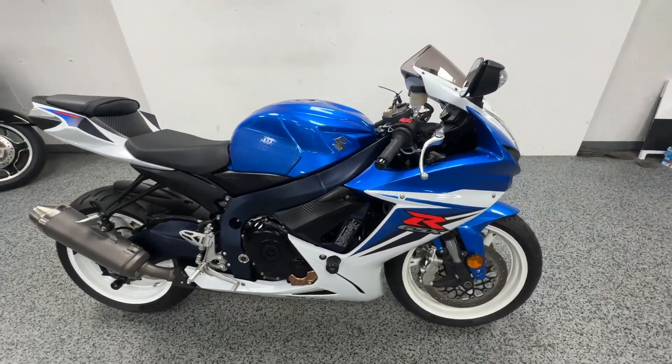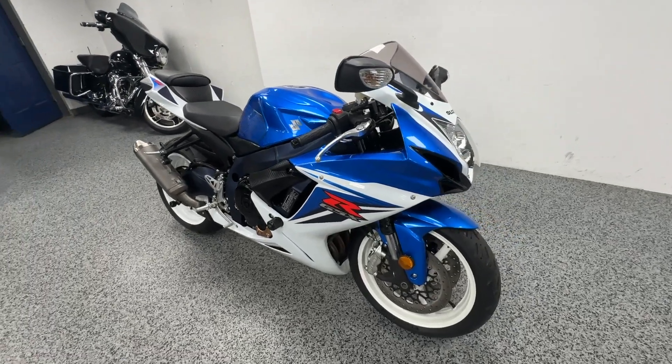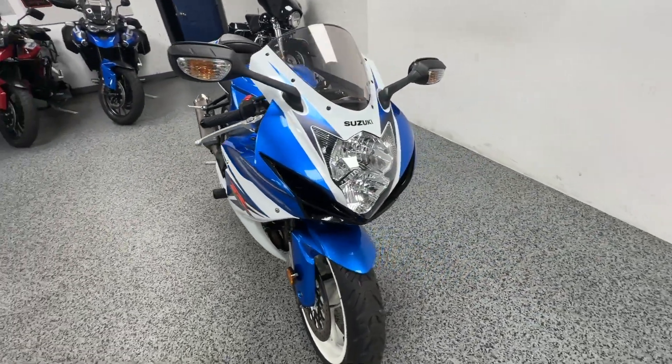One telltale sign that somebody takes care of their motorcycle is that they put good tires on it, and Michelin are top of the line.